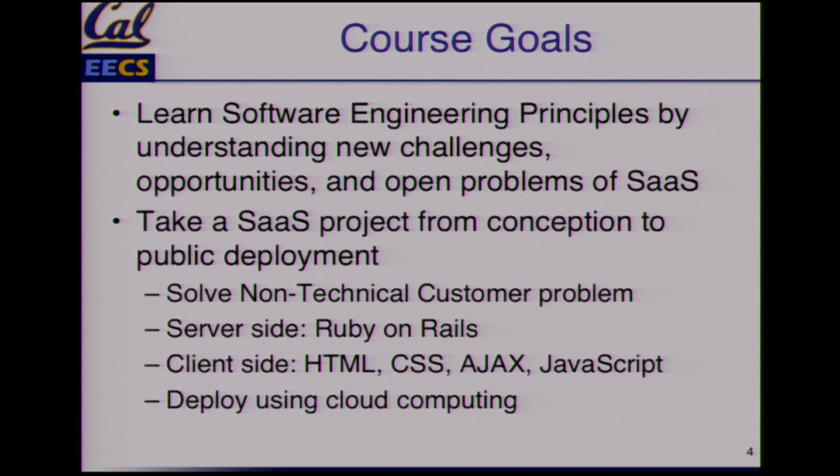I'll show you an example of that. They're going to tell you their problem, and you're going to have to figure out how to solve it. It's not what you think is cool — it's going to be what they think is useful, and it'll be highly educational. The server side is Ruby on Rails. Depending how much you want to do on the client side, we'll talk about JavaScript, Ajax, and things like that, and deploy using cloud computing.